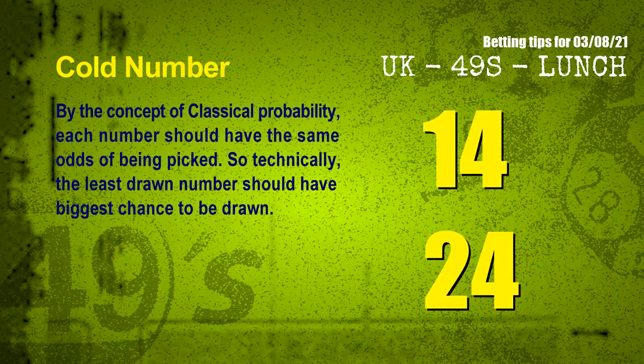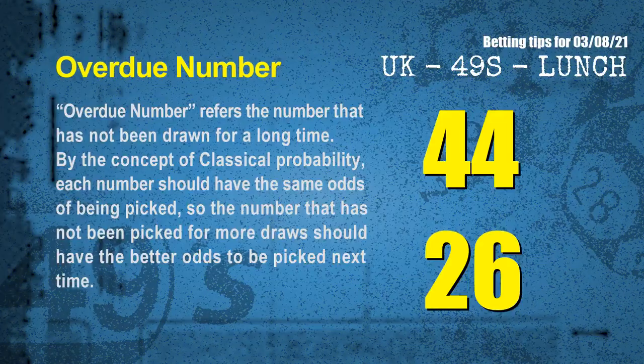At the end of this video, we have two more tips for you: cold numbers and overdue numbers. By the concept of classical probability, each number should have the same odds of being picked, so technically the least drawn number should have the biggest chance to be drawn. After counting thousands of results, the coldest two numbers for next draw are 14 and 24.